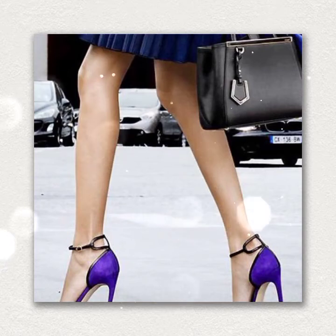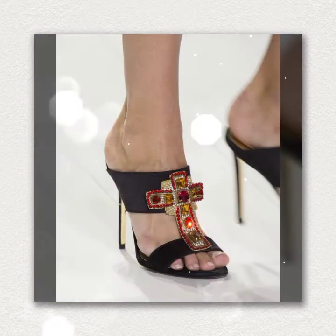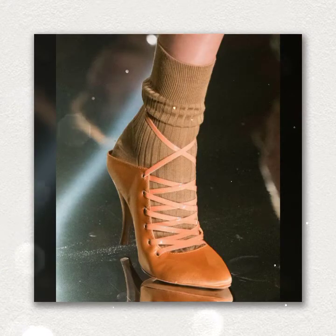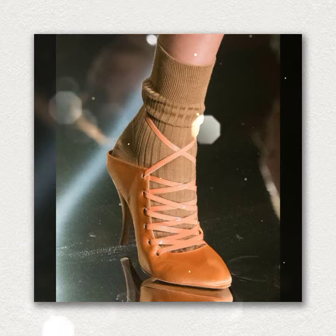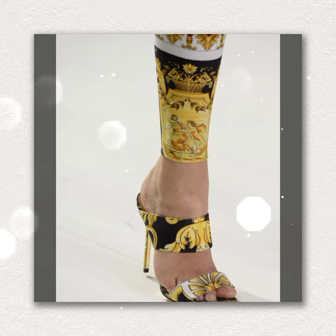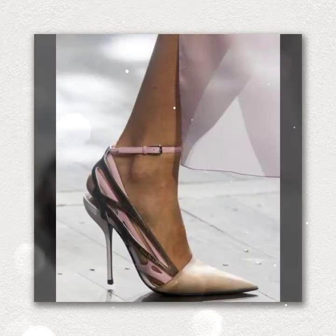Hi guys, welcome back to my channel Shopping World. In this channel you get all the latest designs of shopping and different ideas. Hope you like it. Watch the video today and get the latest ideas. Today's video features the latest designs of pencil heels. If you are new on my channel, I request you to subscribe.